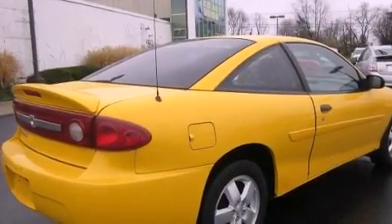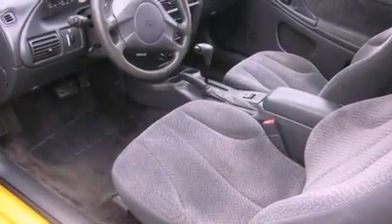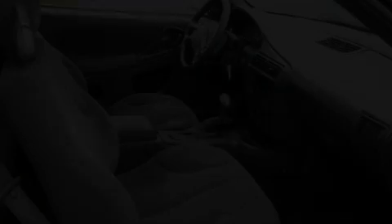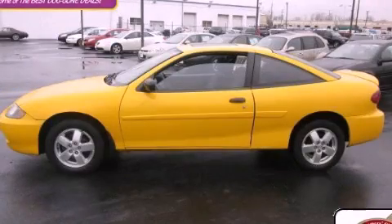All of the following features are included: a power sunroof, aluminum wheels, cruise control, a CD player, an anti-lock braking system, a passenger side airbag, a keyless entry system, and a rear spoiler. Please call today to reserve this vehicle for a test drive.